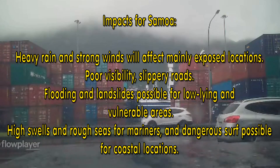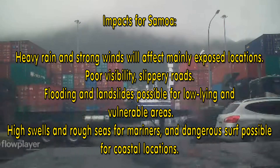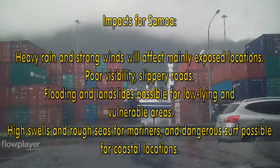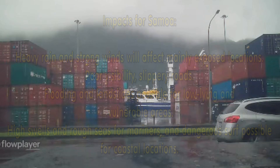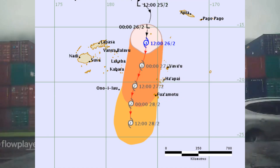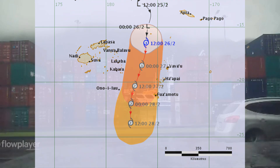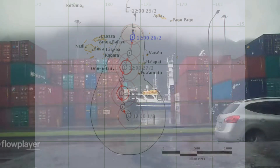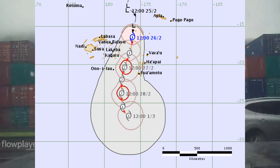Impacts for Samoa include heavy rain and strong winds affecting mainly exposed locations, poor visibility, slippery roads, flash flooding, and landslides possible for low-lying and vulnerable areas. High swells and rough seas for mariners, with dangerous surf possible for coastal locations. The Fiji Meteorological Office confirms it is Category 2 on the Australian scale and Category 1 on the international scale.